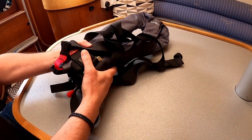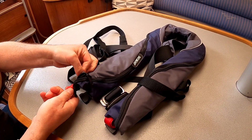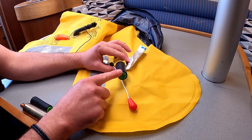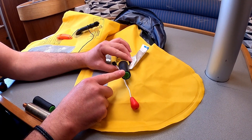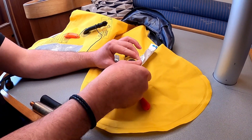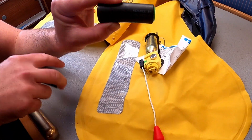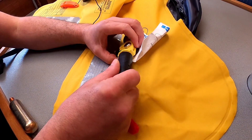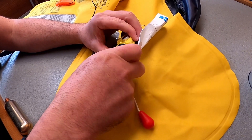We're going to open the life jacket up from the zips at the bottom, being careful not to activate the manual release. This is the auto release capsule — these have an expiry date on them so it's really important to check. This one is out of date so we need to replace it with a new one. To do that, all we do is unscrew it, then screw the new one on. These cost around £10 from a chandlery.